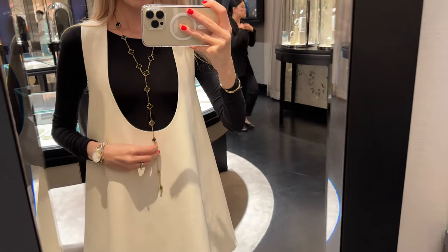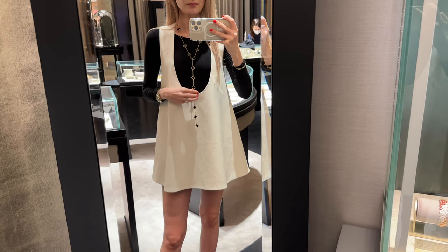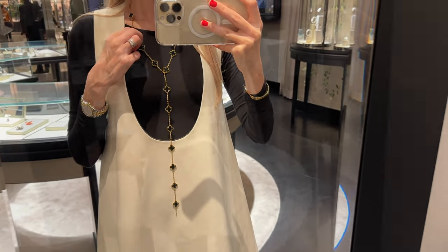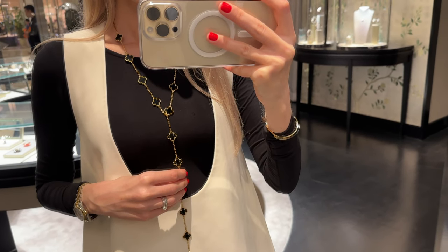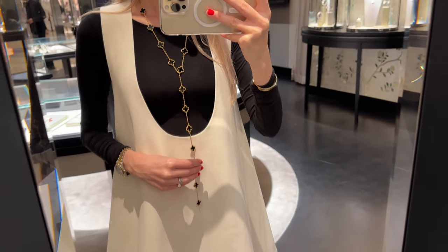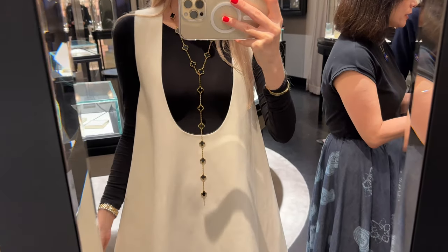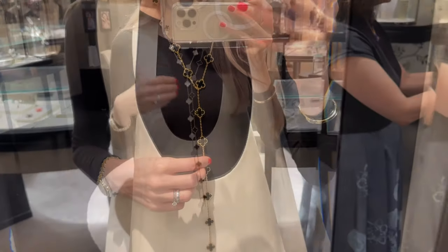I could wear it with dresses, tops and jeans, and also with tweed jackets. The length is really nice, though I find the original length of the 20-motif is a little bit too short for me. I also love the look of combining a 20-motif Onyx necklace with a 20-motif White Mother of Pearl and stacking them together — I think I'd wear it like that quite often.